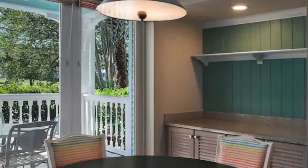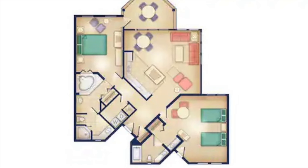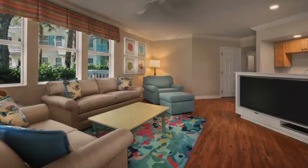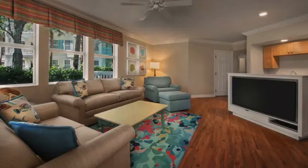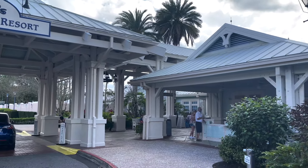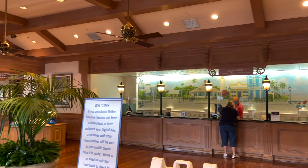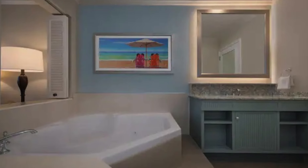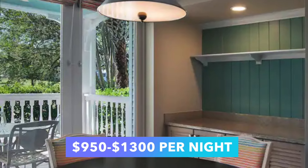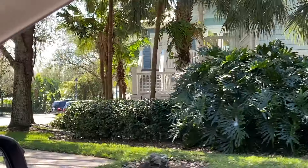For bigger groups, the two-bedroom villas include one king bed, two queens, one queen sleeper sofa, and a twin sleeper chair — sleeping up to eight adults comfortably, though Disney states up to nine. These villas also have two full bathrooms, so two people can use facilities simultaneously. Two-bedroom villas go for around $950 to $1,300 per night, a tad pricier than the one-bedroom villas at, say, Saratoga Springs.